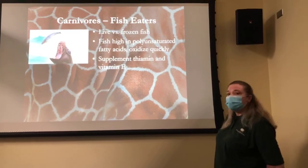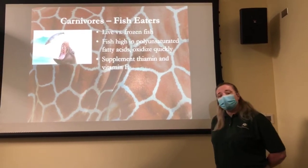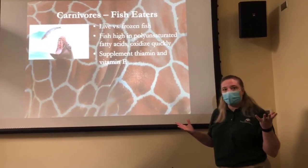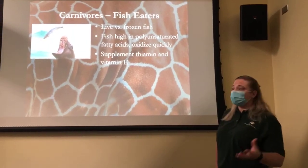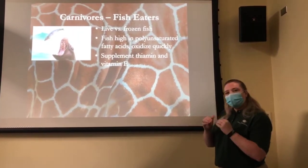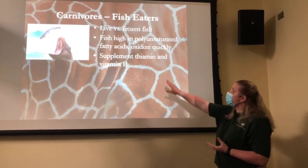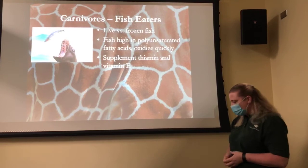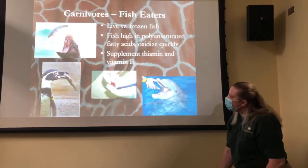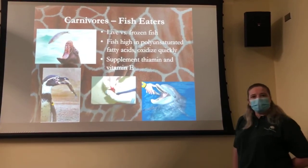With fish eaters, most of our piscivorous animals receive frozen fish. Most of the fish we purchase we can only buy once a year — I have to buy 80,000 pounds of herring at one time. Because fish are high in omega fatty acids and unsaturated fatty acids that can break down over time, a couple of nutrients need to be supplemented: thiamine and vitamin E. Without supplementing, we would see deficiencies within a few months. For our penguins and other fish eaters, we take the vitamins and stick them behind the gills to make sure each animal gets that medicated fish.